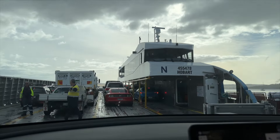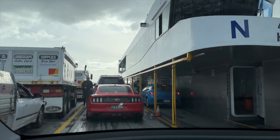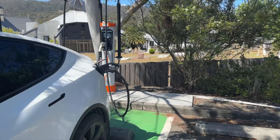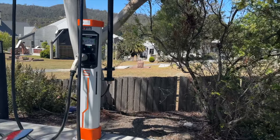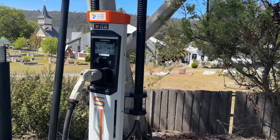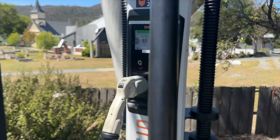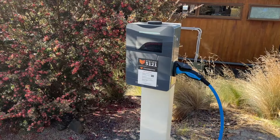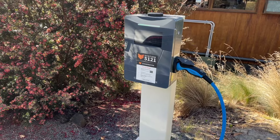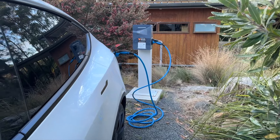The Bruny Island visit involved another ferry trip. The Tesla Y loaded and unloaded with no problems. On the way to Port Arthur, we charged at Kingston at a Charge Fox 40-kilowatt DC charger. While it was charging, we went to lunch. At Port Arthur, we stayed overnight at Stewart Bay, which provided charging — you had to provide your own Type 2 to Type 2 cable. This was the only time I used that cable on the entire trip.